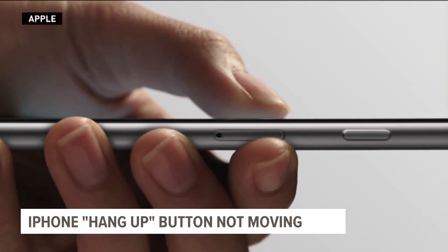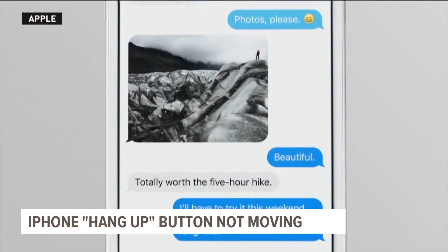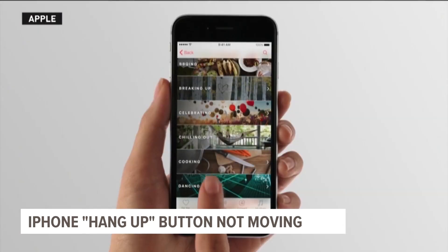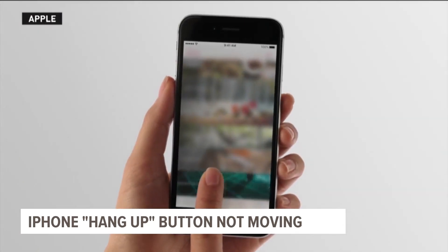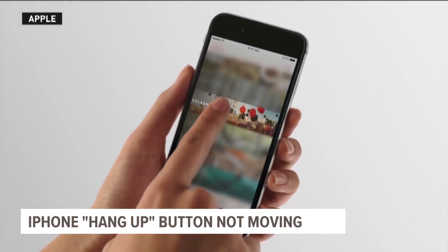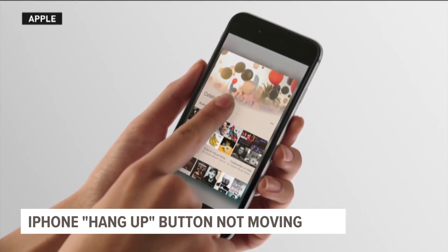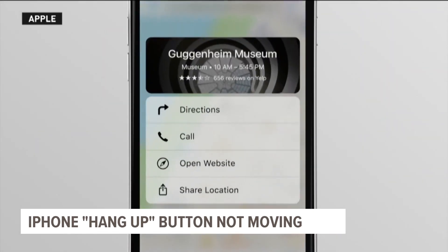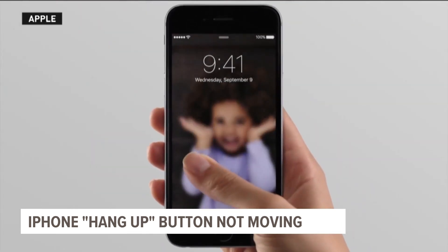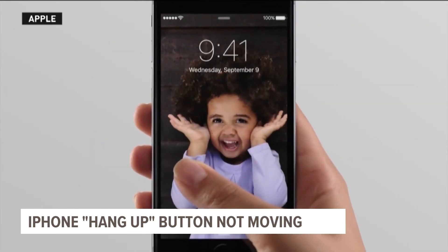iPhone users, you can breathe a sigh of relief this morning. It's been almost a week since we told you Apple hinted the end call button might move, shifting upward and over to the right. But now it looks like the whole thing might have been a false alarm. Images from the latest iOS 17 beta show the red button should be in the center of the screen.